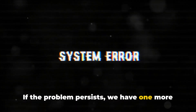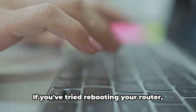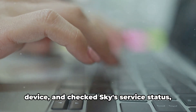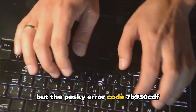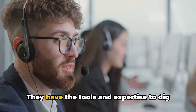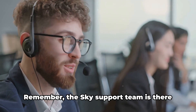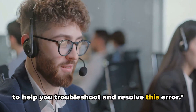If the problem persists, we have one more step to try. Our final fix is reaching out to Sky Support. If you've tried rebooting your router, tested your internet speed, restarted your device, and checked Sky's service status, but the pesky error code 7B950CDF persists, it's time to bring in the big guns. Sky Support can provide further advice and help on this error. They have the tools and expertise to dig deeper and troubleshoot this issue for you. Remember, the Sky Support team is there to help you troubleshoot and resolve this error.